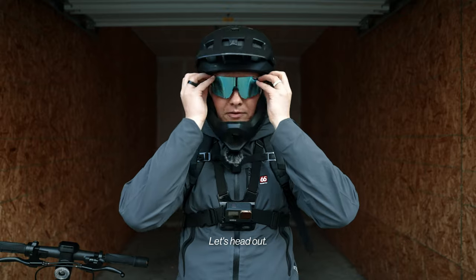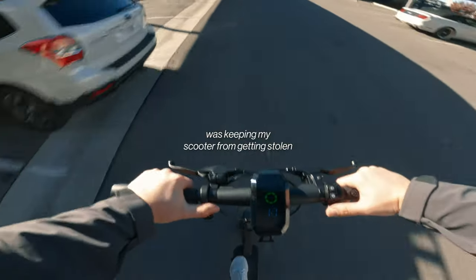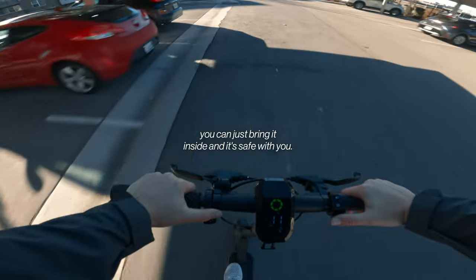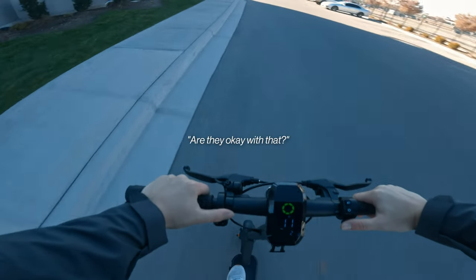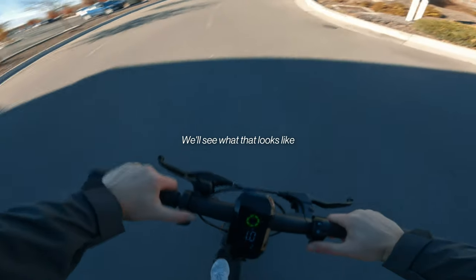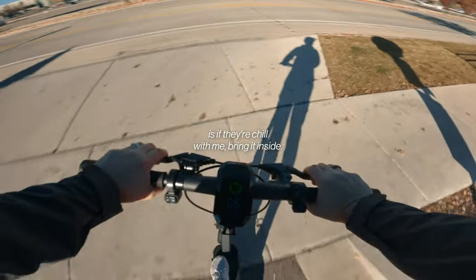One of my concerns with this challenge was keeping my scooter from getting stolen. When you're at home or the studio you can just bring it inside. But at a restaurant like Chipotle, can you bring it inside? Are they okay with that? Locking up a scooter is also much harder than locking a bike — that's my main concern. We'll see what that looks like when I get to Chipotle.